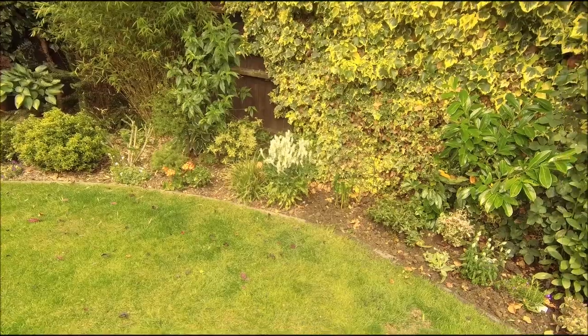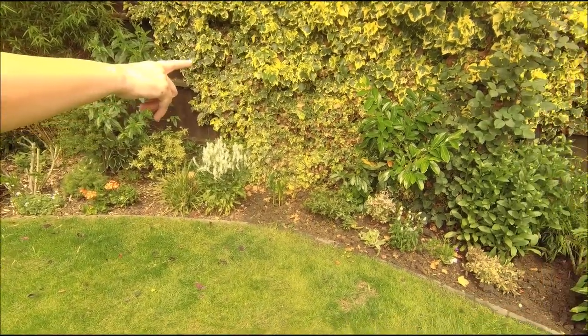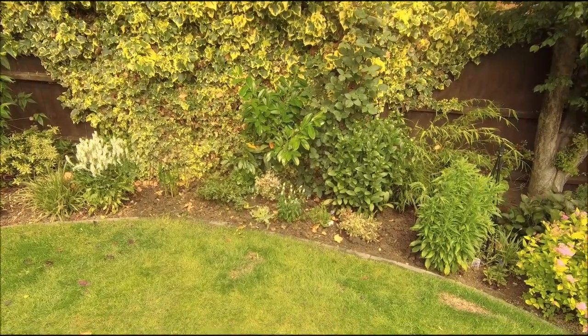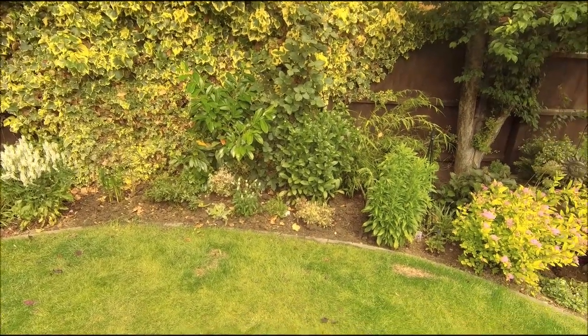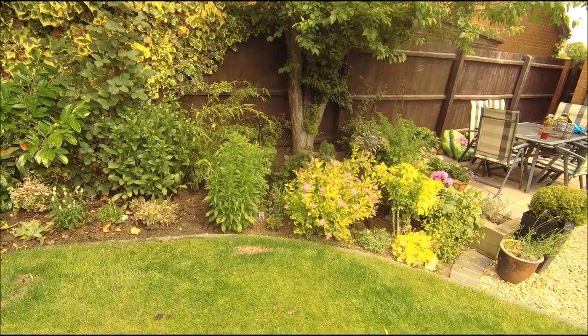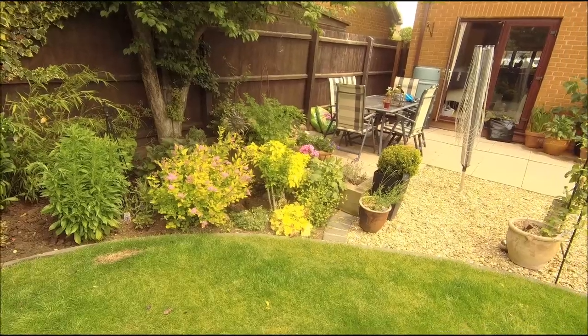Yeah, so now this looks a lot better and cleaner — you can see what you've got now, which I'm much happier with. I did cut the laurel back because it was overhanging everything, so everything at the front now has got a bit more light.